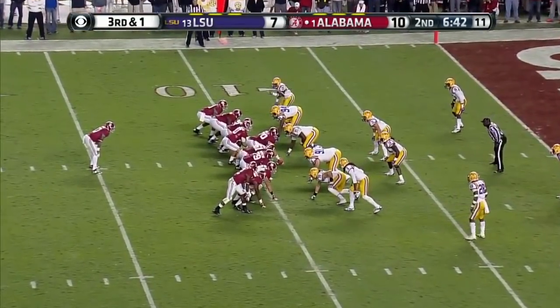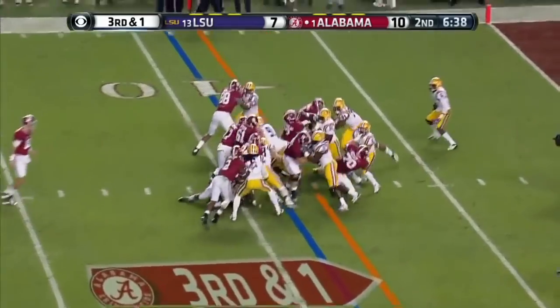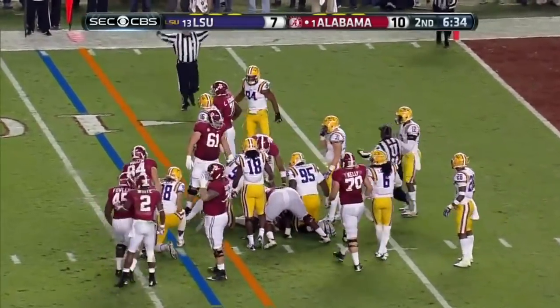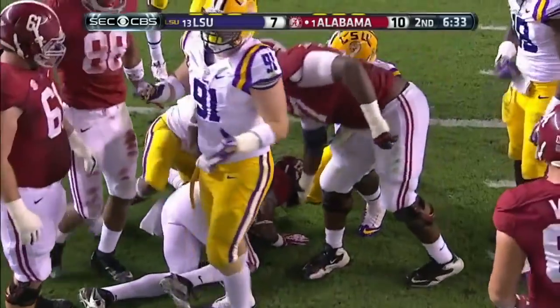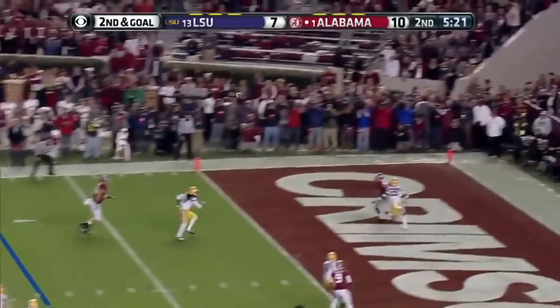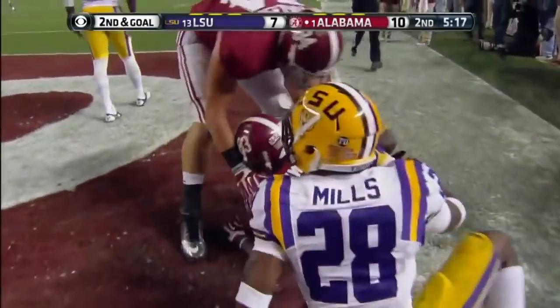Kenyon Drake remains the running back. Third and one — Drake got it. First and goal. Look at Kwanjo and Danielle Hunter. McCarron deep in the end zone — got it. Touchdown, Kevin Norwood!